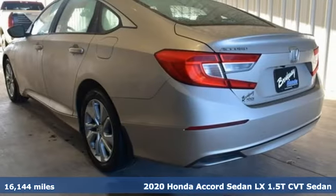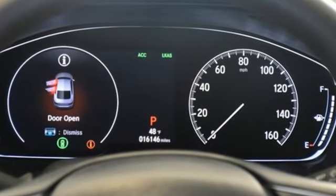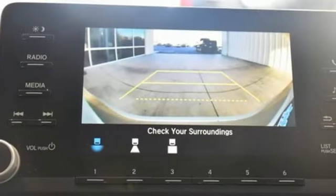A great vehicle is comprised of great features like these: streaming audio, wireless phone connectivity, dual zone climate control, and push button start.